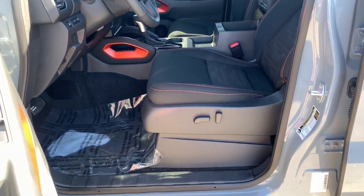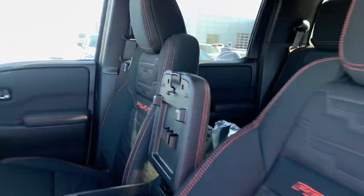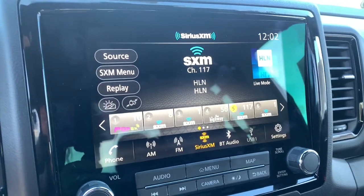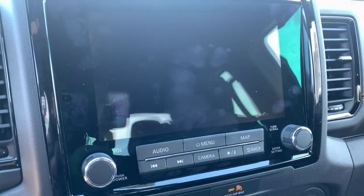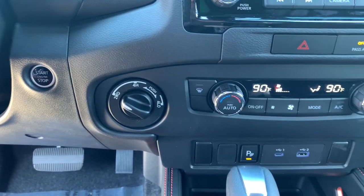The following are some of this vehicle's highlighted options: keyless entry, navigation system, remote engine start, lane-keeping assist, fog lamps, satellite radio, aluminum wheels, electronic stability control, blind spot monitor, and power driver's seat.